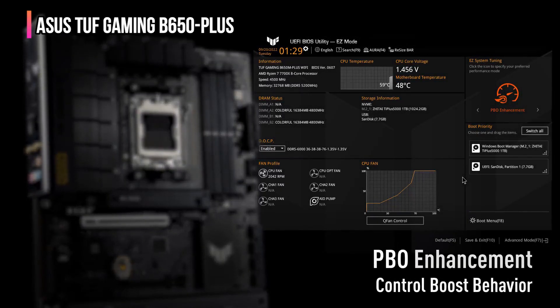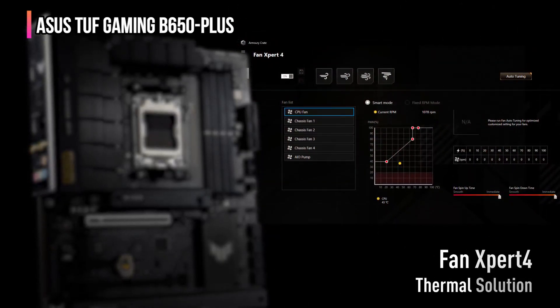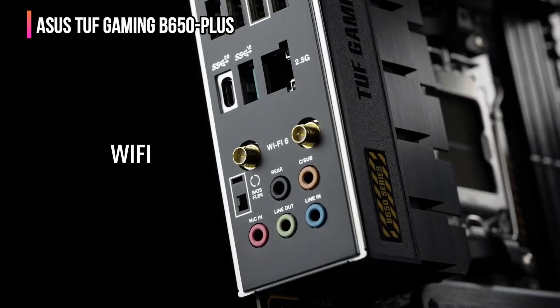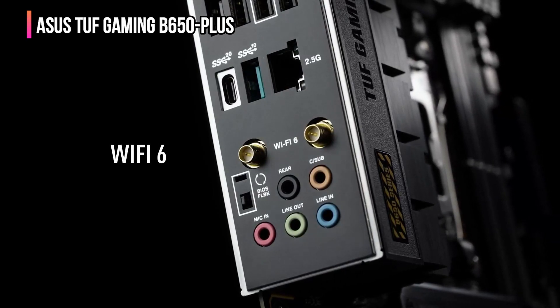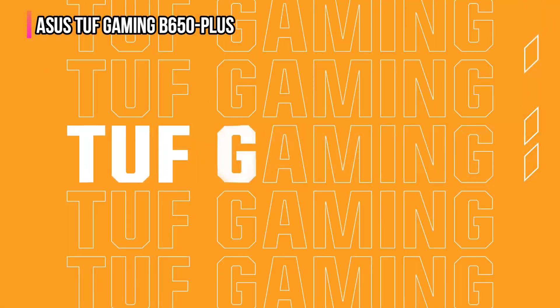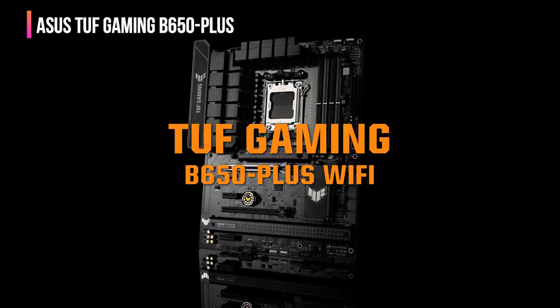For connectivity, it offers many options: USB 3.2 Gen 2 X2 Type-C, front USB 3.2 Gen 1 Type-C, and USB 4. It also has Wi-Fi 6 and Realtek 2.5 GB Ethernet for fast and flexible network connections. The TUF Gaming design includes a simple, military-inspired look reflecting its reliability and stability. It also features subtle RGB lighting effects under the TUF Gaming logo for a touch of style.